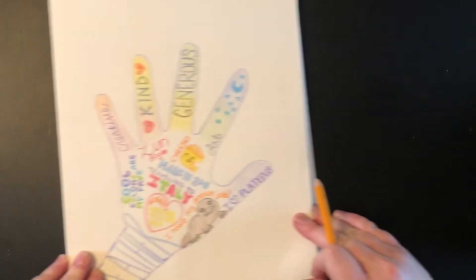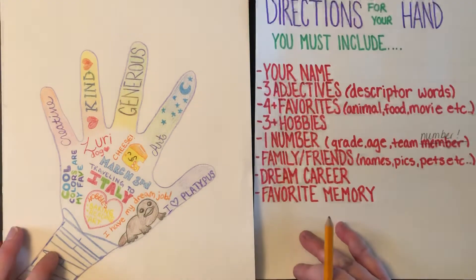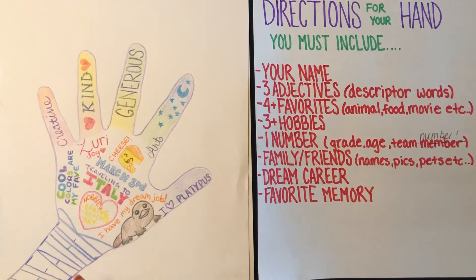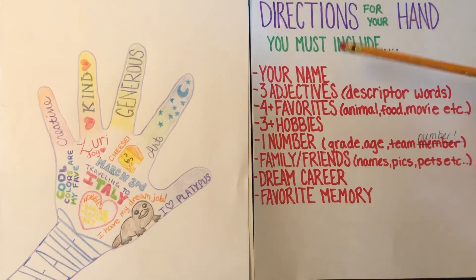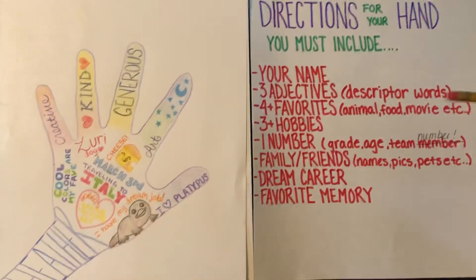So let's talk about what I want you to include in your hand. I want you to include your name — there's my name, Heather. I want you to pick three adjectives — three descriptor words to describe your personality that are positive. I want you to be kind to yourself. Mine were creative, kind, and generous.